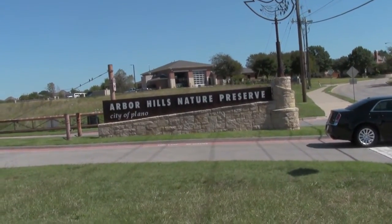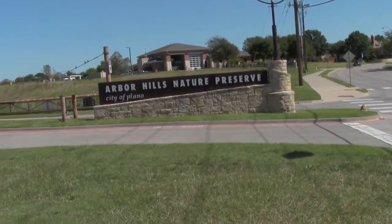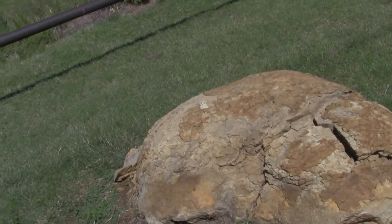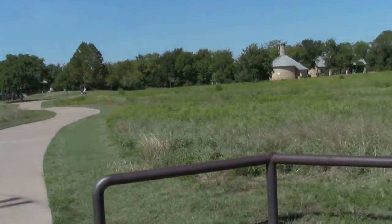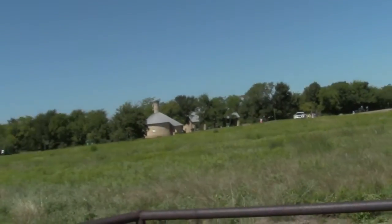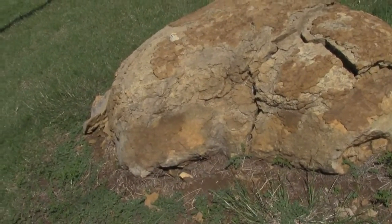We're out at Harbour Hills Nature Preserve here in Plano, doing an earth cache on International Earth Cache Day. This is stage one — this one has four stages. Slinky Mama's over here reading about it so we get it right. It's a nice nature preserve, a lot of people come out here. It's a gorgeous day, not a cloud in the sky, about 70 degrees.